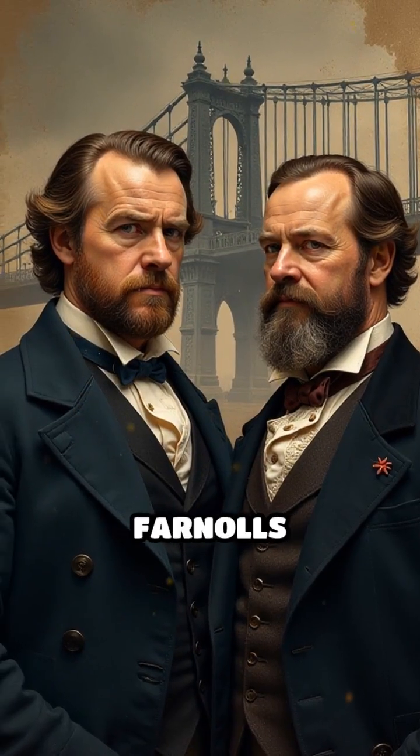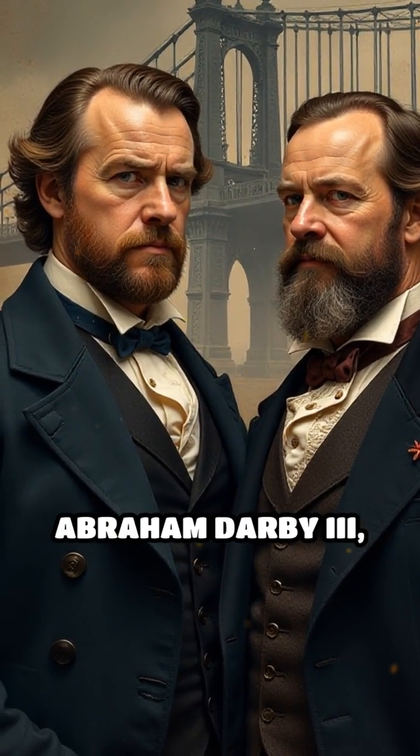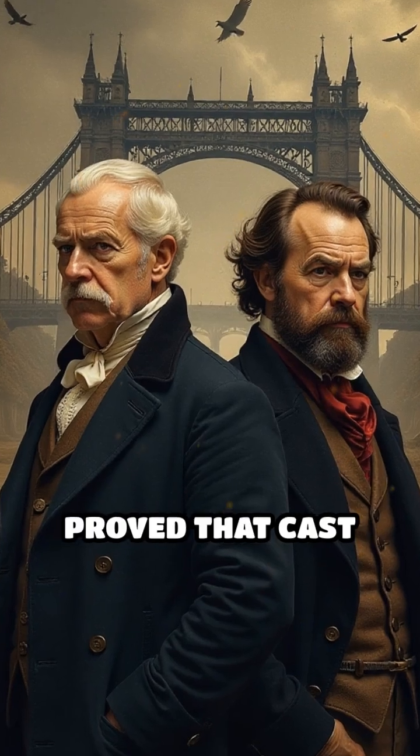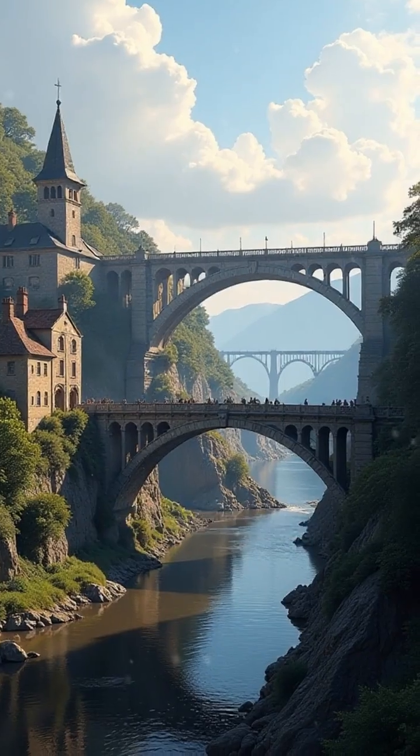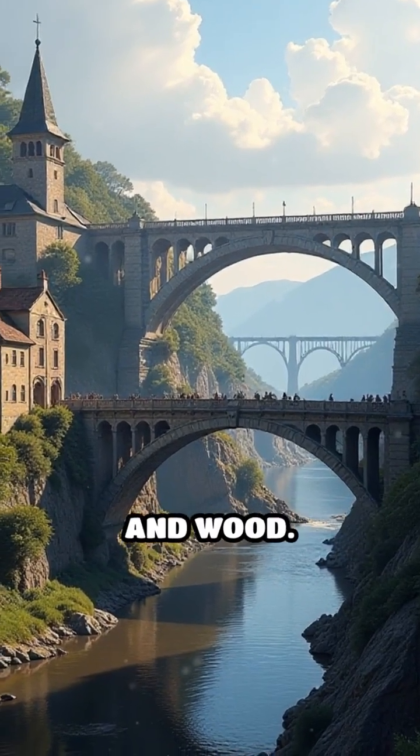Designed by architect Thomas Farnalls Pritchard and built by Abraham Darby III, the Iron Bridge proved that cast iron could be used for large-scale construction, challenging centuries-old reliance on stone and wood.